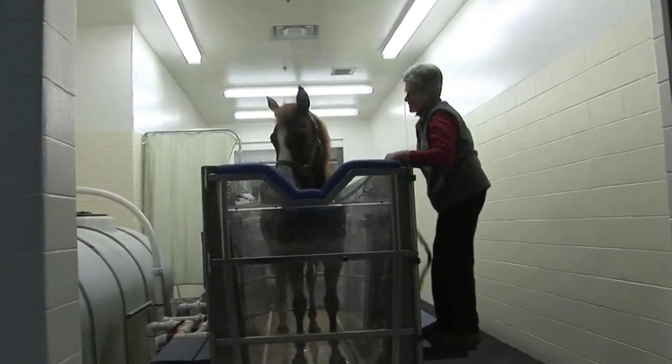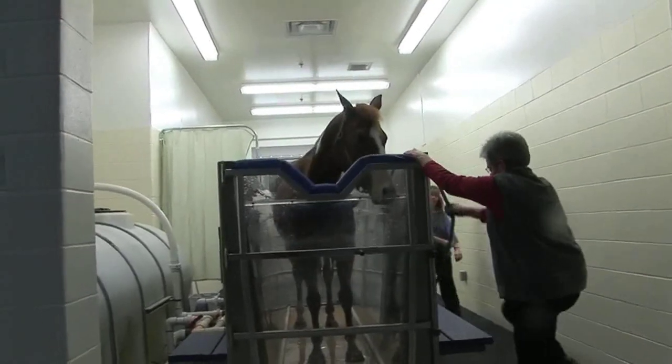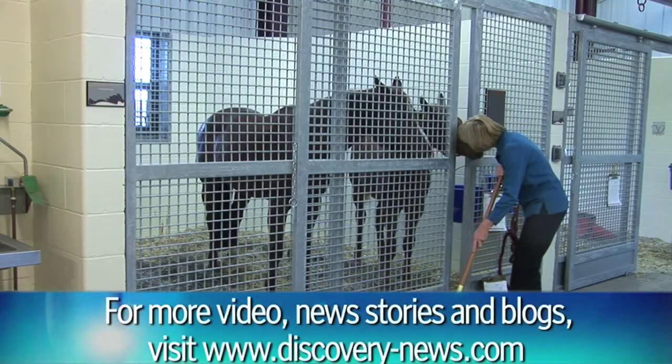You got a little worried about that camera. For Discovery News, I'm Casey D. Gardner.